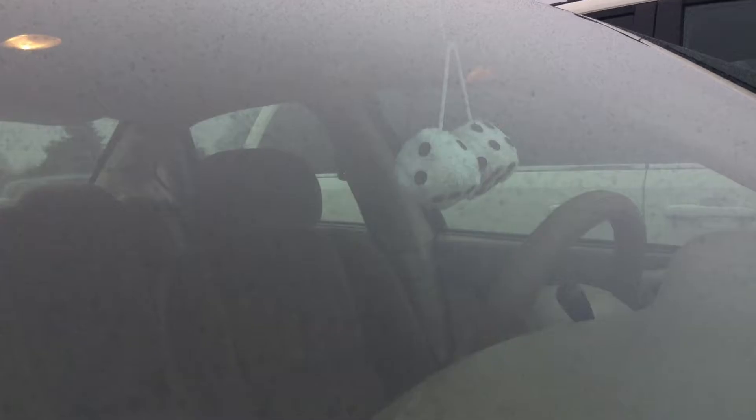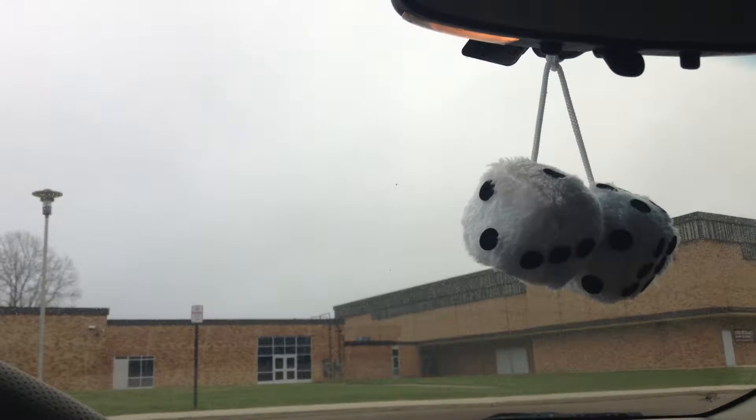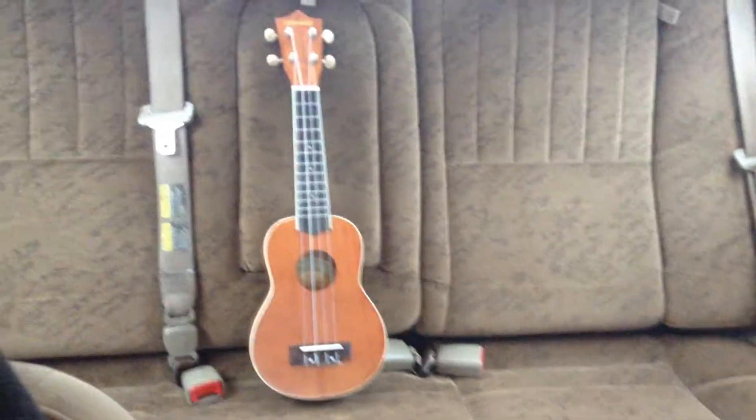Hey man, look at my fuzzy dice. I have a ukulele!